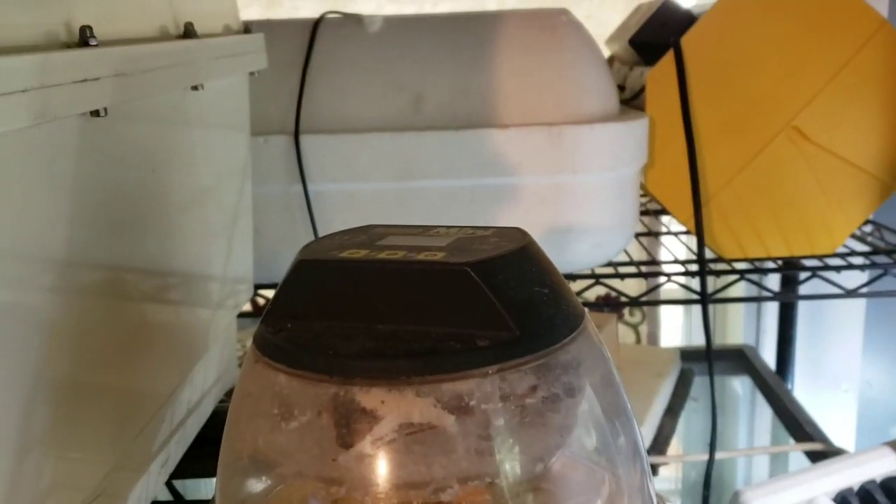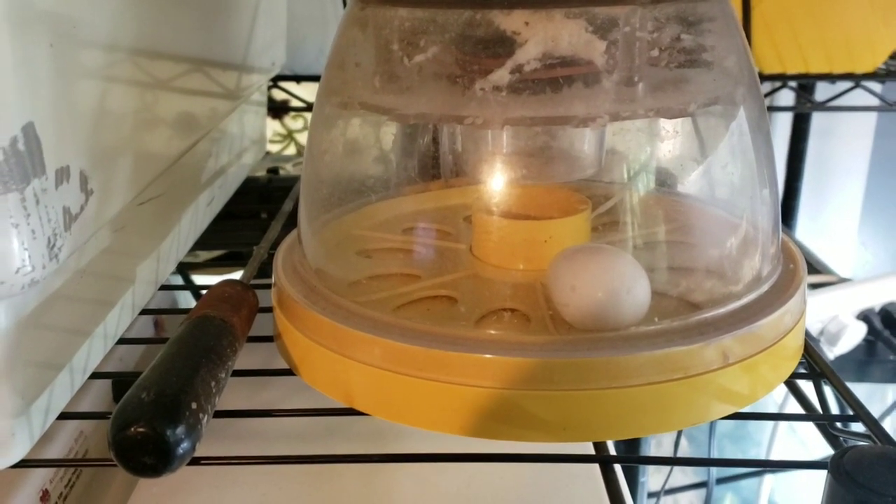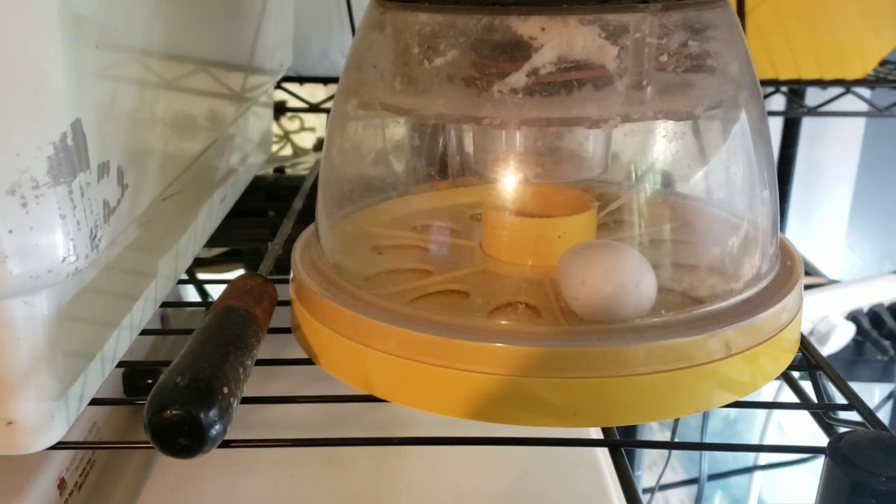Back there I have three more incubators full of pheasant eggs, and there's a goose egg and some call duck eggs.